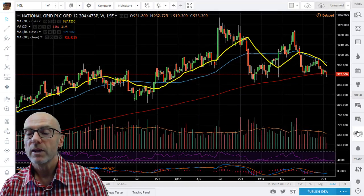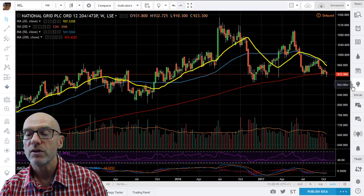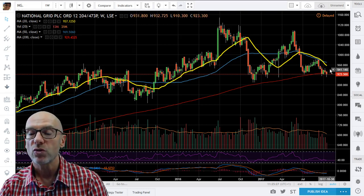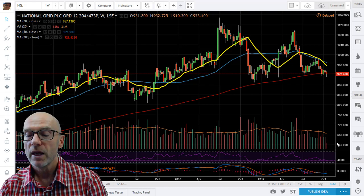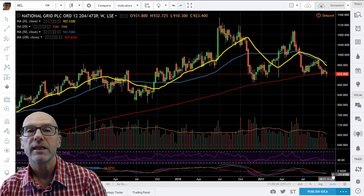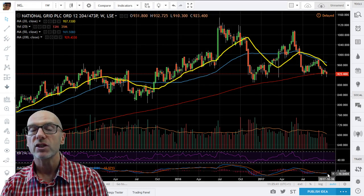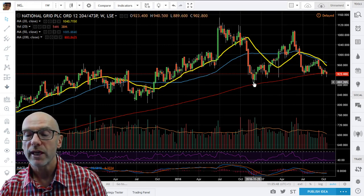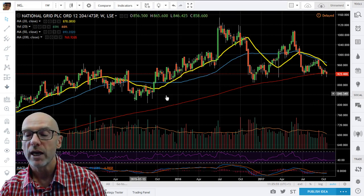Moving on to National Grid. Here you can see that this week we've moved below the critical support of the rising 200-week moving average. Three weeks ago the 20 and 50 crossed in a bearish formation as they were both moving down. They're bearing down on National Grid and further downside should be expected. RSI is indicative of negative momentum at 38.85, and the MACD is also looking negative with the short-term below the long-term and both below zero. First support on National Grid on the weekly looks to be around the 8.90 level, with support below there at 8.40.